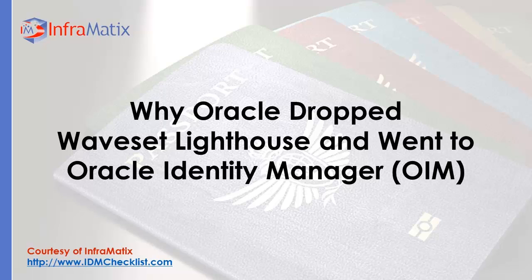When Oracle bought Sun Microsystems in January 2010, it acquired, amongst other assets, the Sun Identity Manager, or SIM suite of products — formerly known as Lighthouse — which Sun had in turn acquired from Waveset Technologies in 2003.